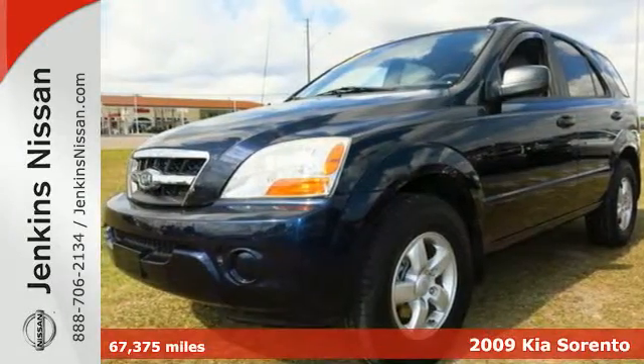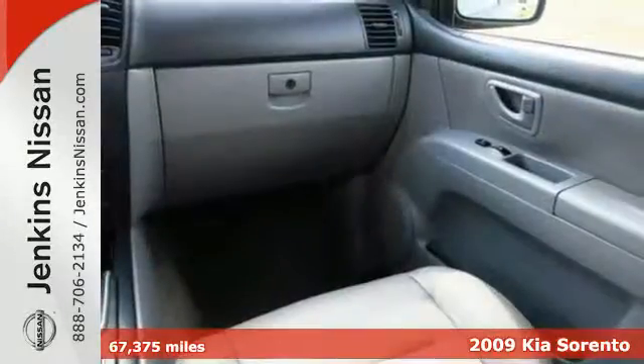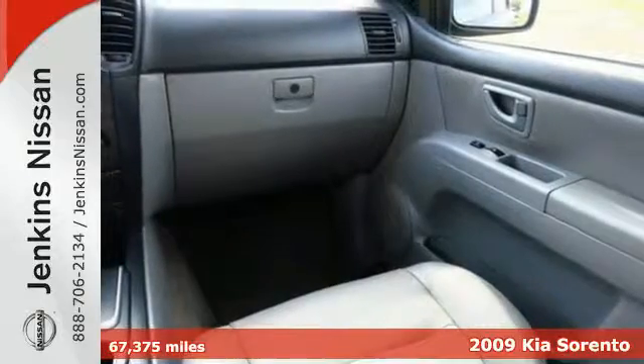It's a 2009 Kia Sorento. The Kia Sorento gets standard keyless entry and front active headrests in 09.